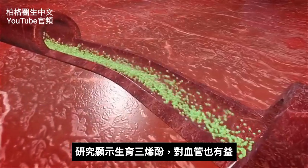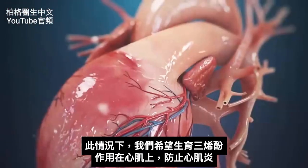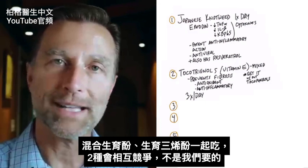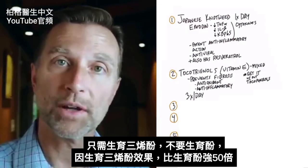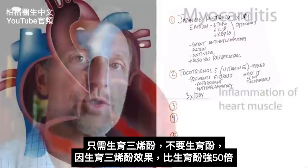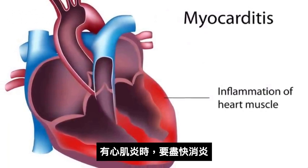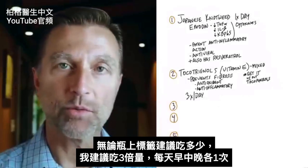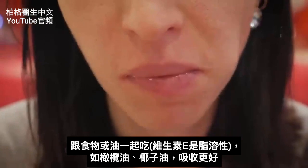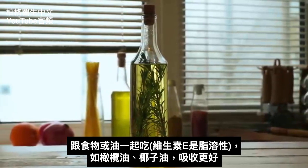Tocotrienols have also been studied on the inside of the artery, but in this situation we want them acting on the heart muscle — the myocardium. The problem with mixing tocotrienols with tocopherol is they compete with each other. We want tocotrienols only, because they are roughly 50 times stronger. When dealing with myocarditis, we want to put out the fire. Take three times the label recommendation — morning, afternoon, and night. Taking it with a little food or oil like olive oil or coconut oil will help it absorb much better.